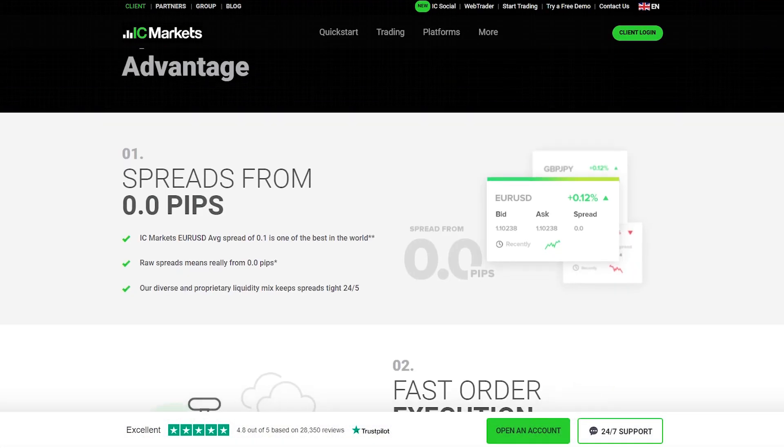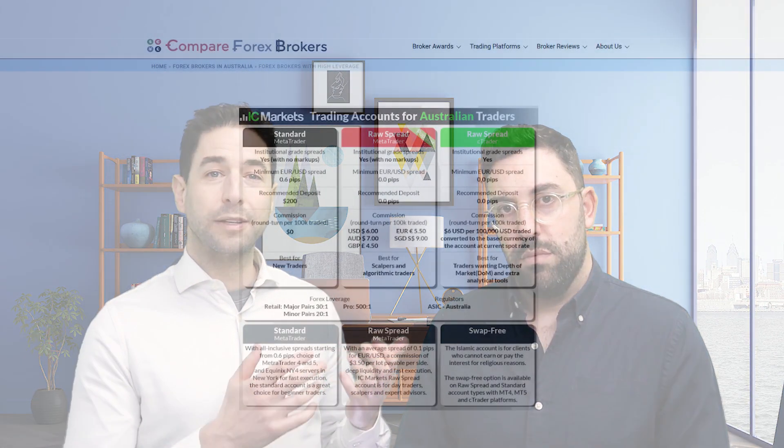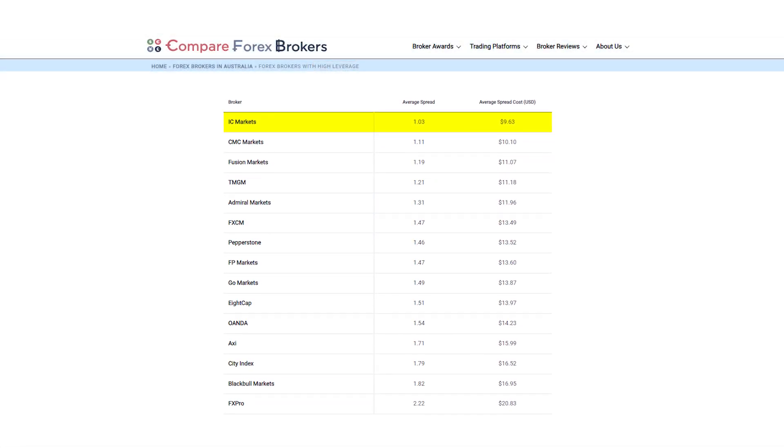Number two on the list is IC Markets. IC Markets are very similar to Pepperstone, though the execution speed isn't quite there. Pepperstone is really good for their ECN-type account — that's an account where you get a spread and a commission. But some traders prefer a standard account, which is no commission. The spread is the fee and it's very visible, very easy to calculate. IC Markets have the lowest spreads of any forex broker in the world. So if you want a standard account, go for IC Markets; if you're looking for a raw account within Australia, go for Pepperstone.